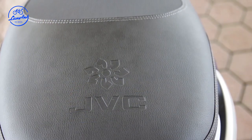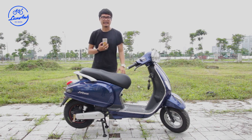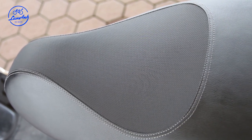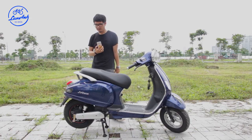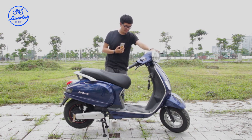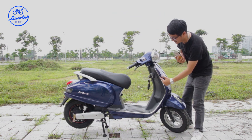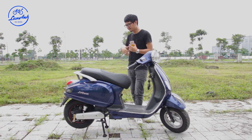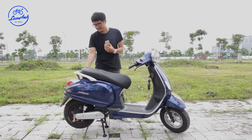Trên yên xe cũng được khắc logo, và thậm chí bên trong cục sạc cũng có khắc logo JVC. Phần yên ngồi khá êm ái, được tách bạch hai tầng rõ ràng và cách điệu bởi những đường chỉ may. Những đường mạ chrome bao quanh xe giống như được độ thêm thanh thép chrome. Phần tay nắm cũng rất chắc chắn.